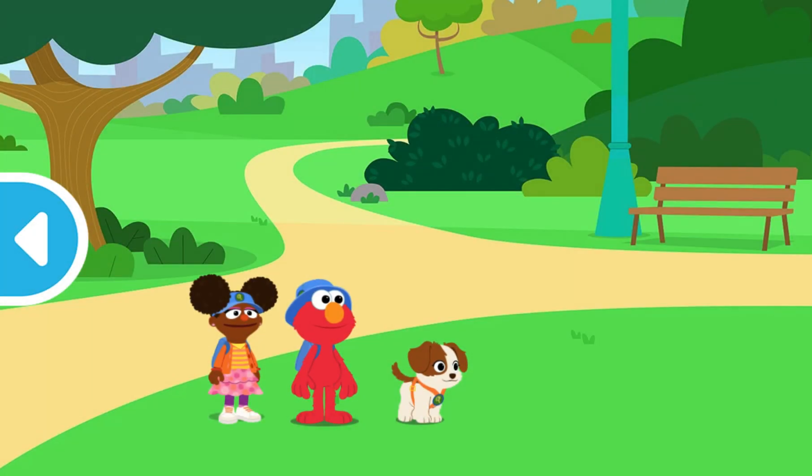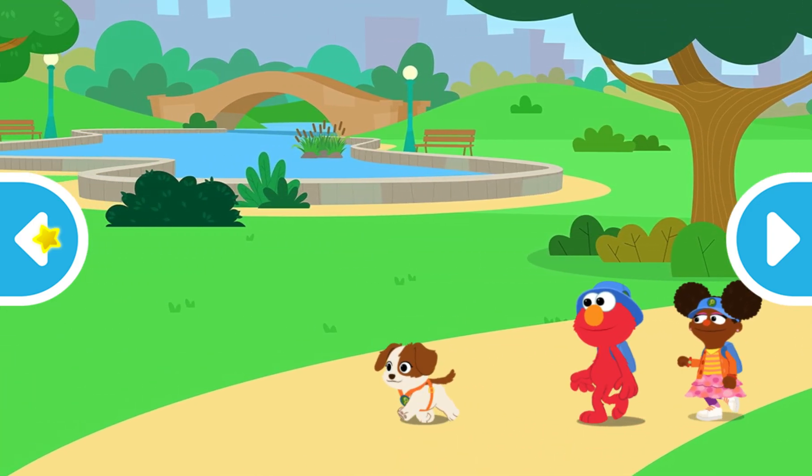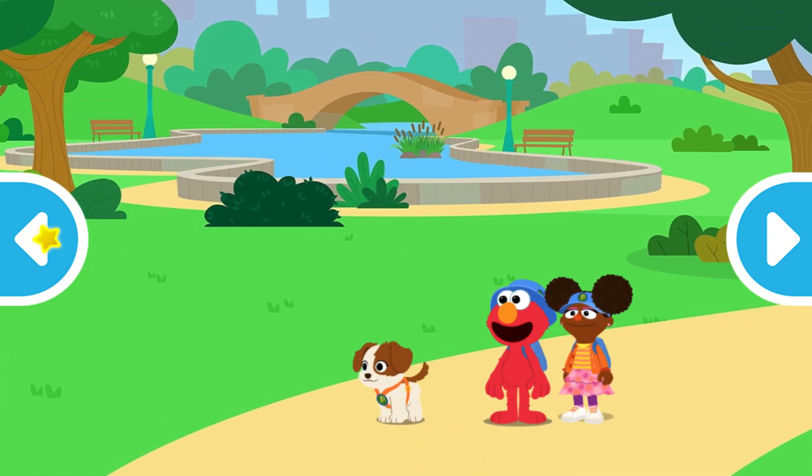Hmm, I don't see any animals. Remember, sometimes you have to look closely to find clues the animals have left behind. Come on, let's explore and see what we can find. Click on the binoculars to look for animal clues.